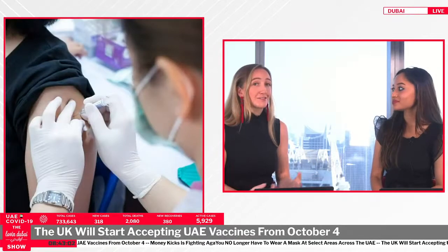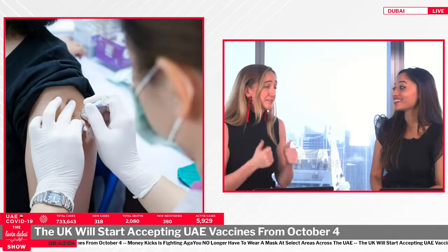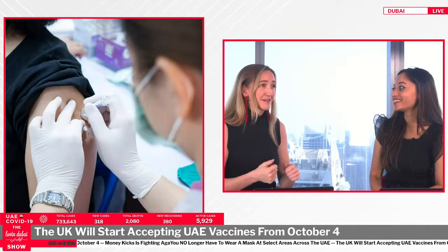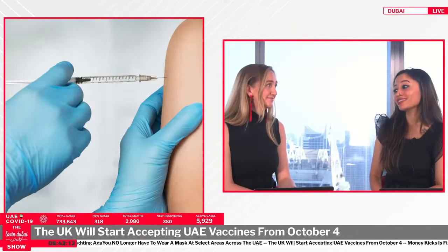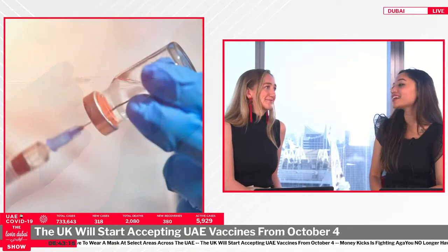However, as a whole, this is fantastic news for UK residents in the UAE. People were sharing it and delighted that they'll be able to go home without paying for hotel quarantine.